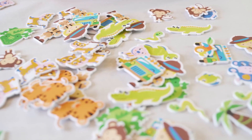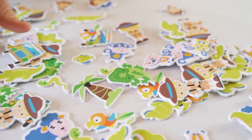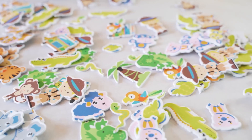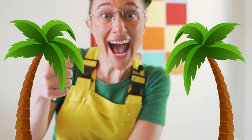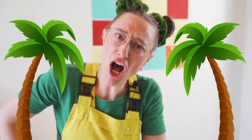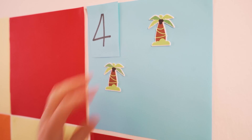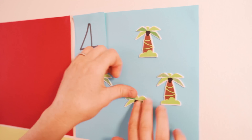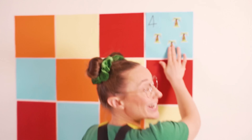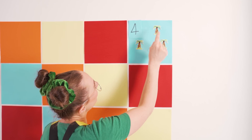Hmm, which sticker should we use? What about this palm tree? Come on! One, two, three, and four!